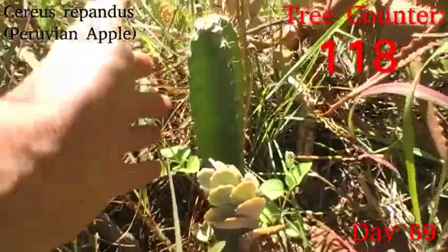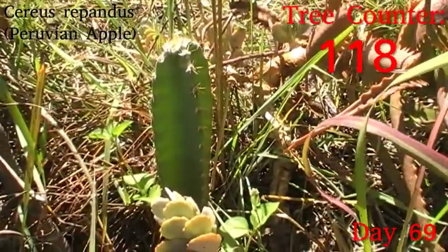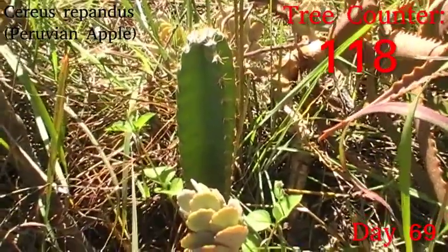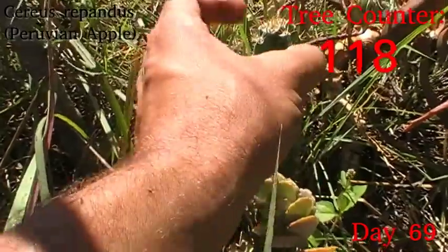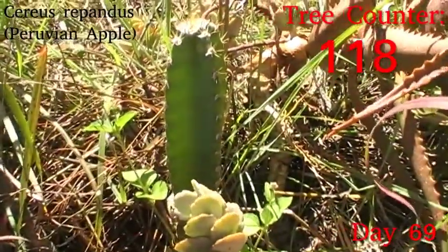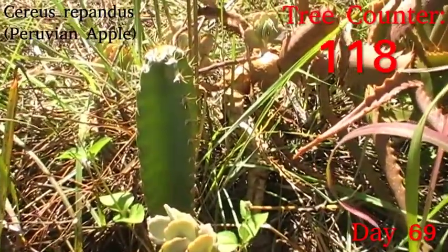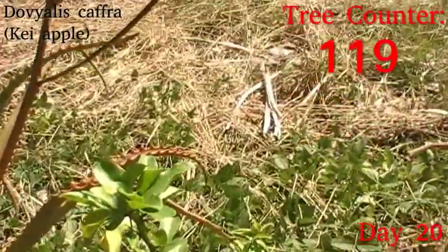Next up we have Cereus repandus, the Peruvian apple. As you can probably guess, it's not a true apple — it is actually a cactus. It is growing nicely; there's some old insect damage that seems to have healed, so I'm not too worried. Generally speaking it's a nice texture, new growth is looking good and vigorous, so I'm pretty happy with that.